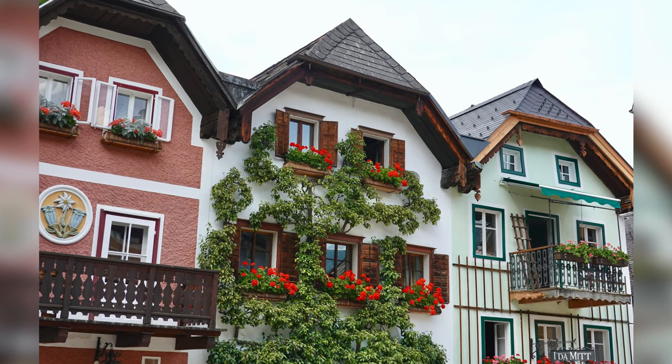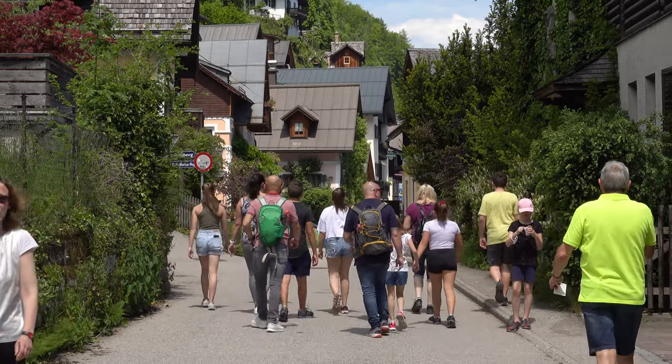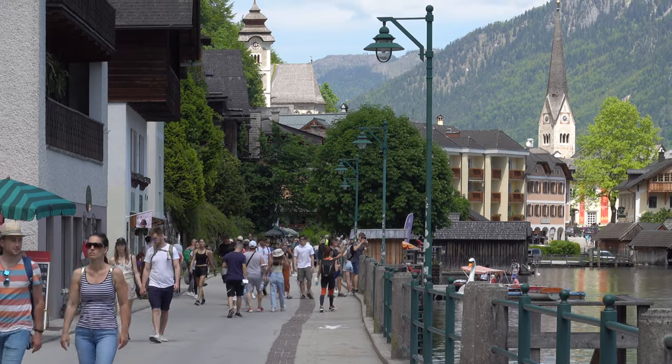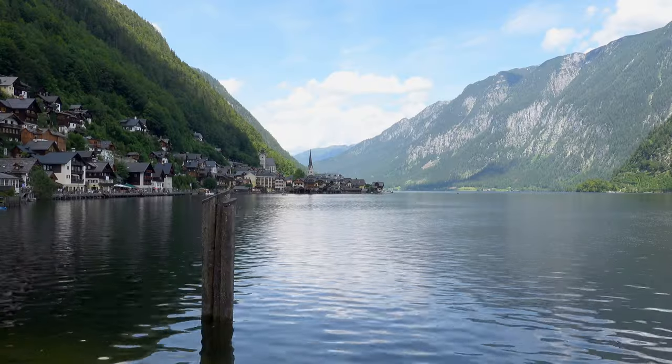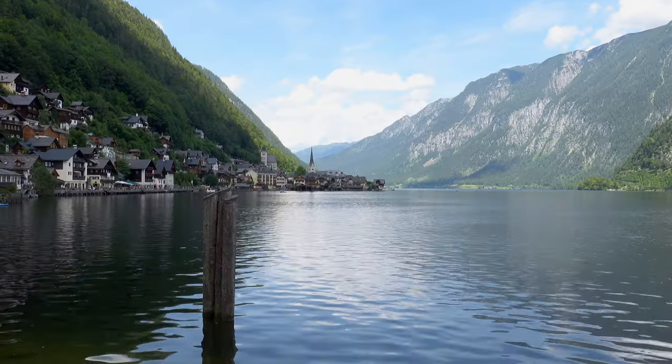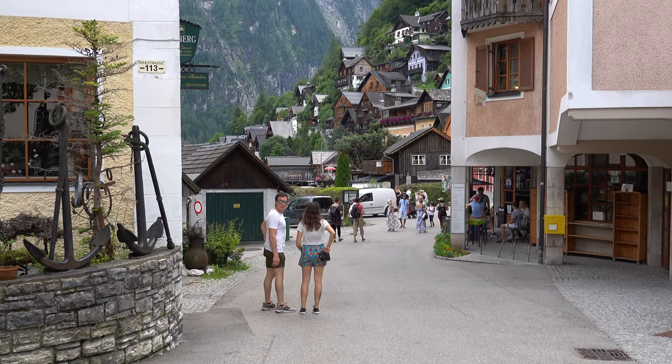The lakeside is a stone's throw away from the marketplace for those who prefer to relax, eat and drink while enjoying a view across the water to the mountains. The walk along the lakeside is very pretty and there are lots of shops and restaurants. But bear in mind that Hallstatt can get very crowded because it is a really popular tourist destination.